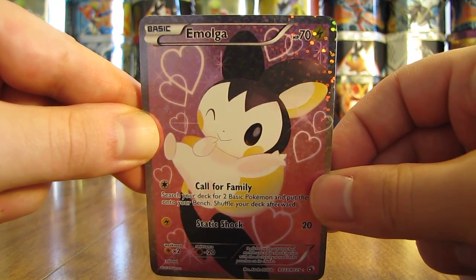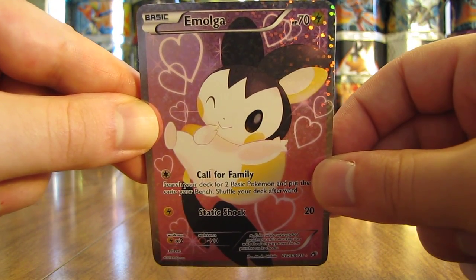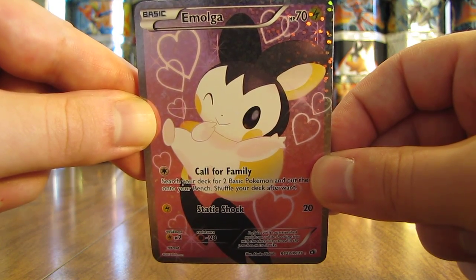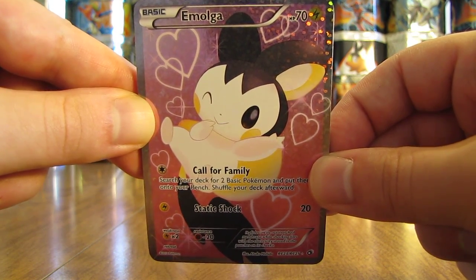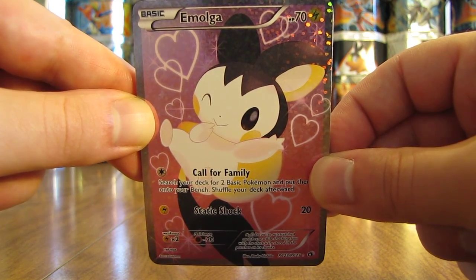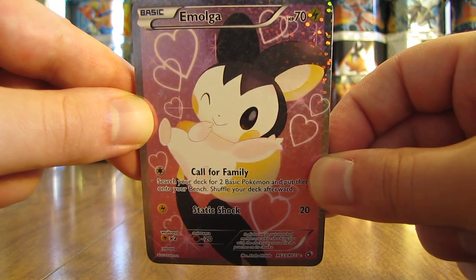Hey YouTube, this is Primetime Pokemon. In this video, I'll be showing 10 mint condition ultra rare Pokemon cards from the Legendary Treasures set that I bought online recently. I bought all 10 of these cards for only $20 total off of eBay.